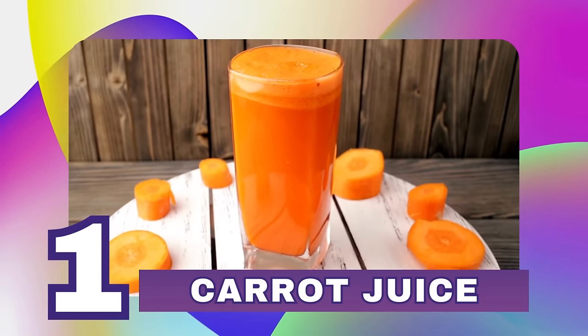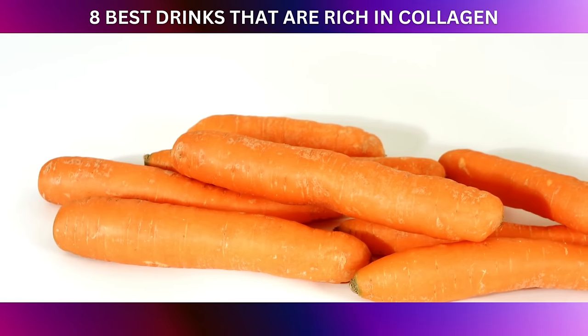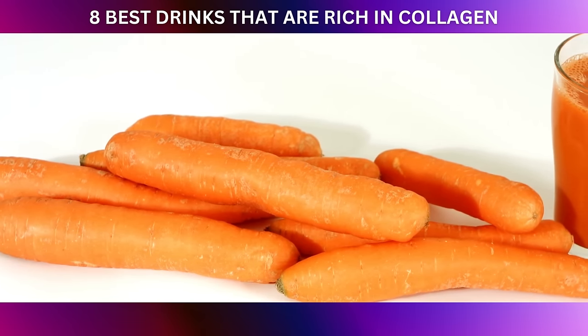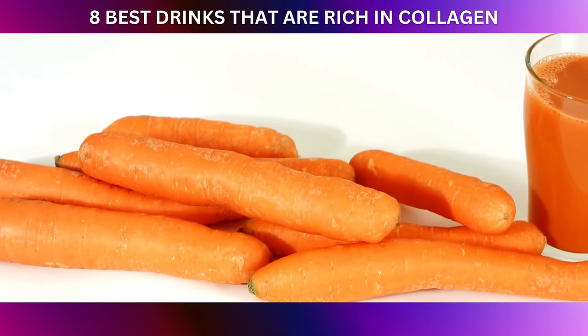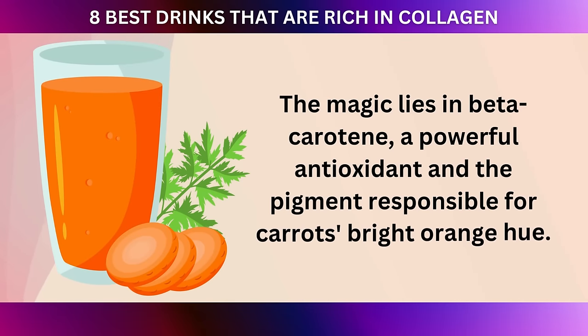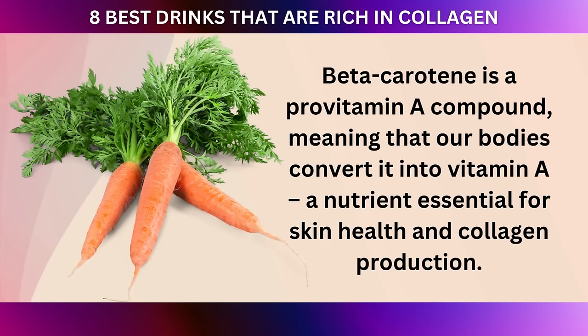Last but not least is number one: carrot juice. You may have heard that carrots are excellent for your eyes, but did you know they also play a crucial role in supporting collagen synthesis and maintaining healthy skin? The magic lies in beta-carotene, a powerful antioxidant and the pigment responsible for carrots' bright orange hue. Beta-carotene is a provitamin A compound, meaning that our bodies convert it into vitamin A, a nutrient essential for skin health and collagen production.